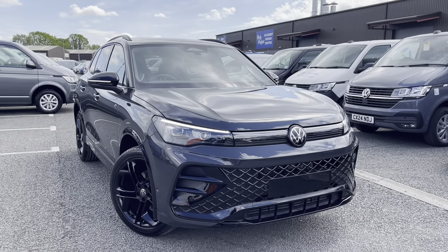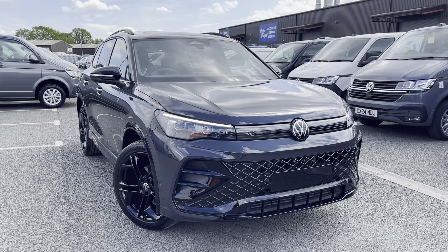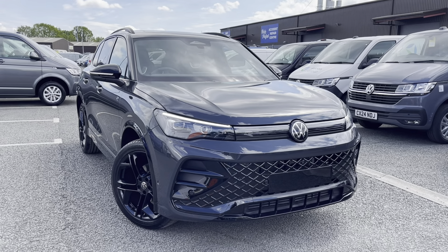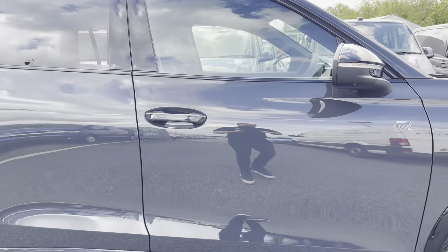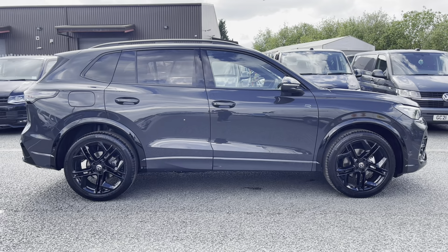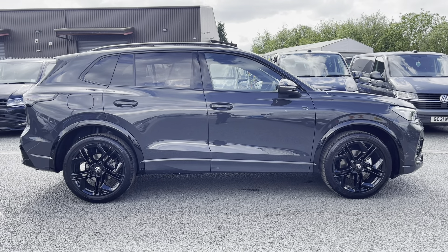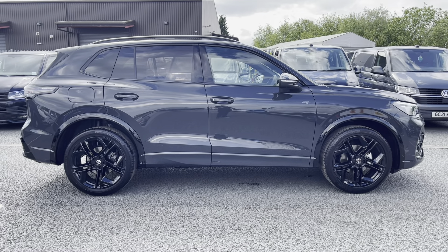Hello, my name is Connor from Rexon Volkswagen. Today I'd like to share with you this brand new Volkswagen Tiguan R-line. This Tiguan is powered by a 1.5 ETSI 150 PS engine with automatic transmission. It's finished in a lovely solid Urano grey with R-line body styling and offers some exceptional exterior features.